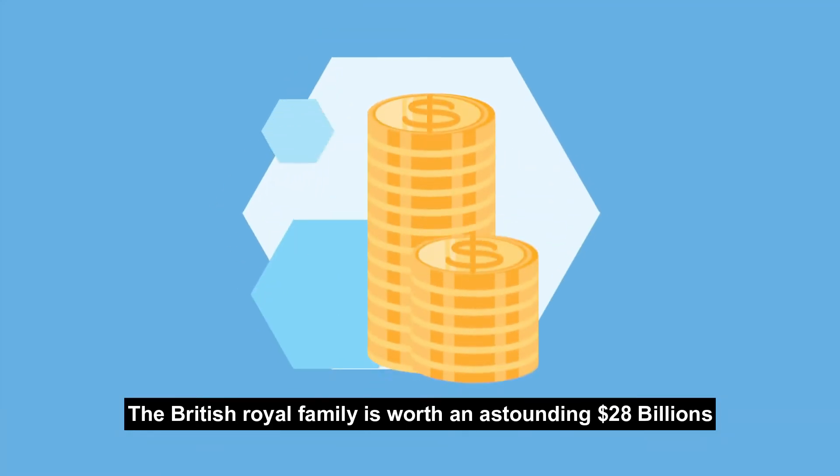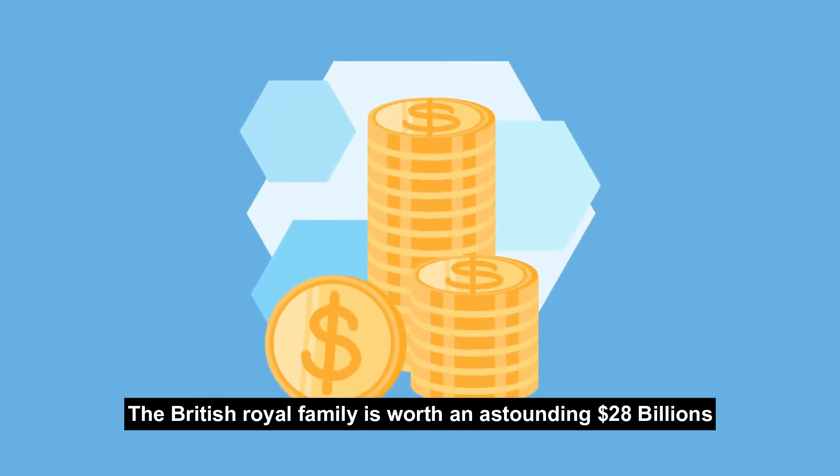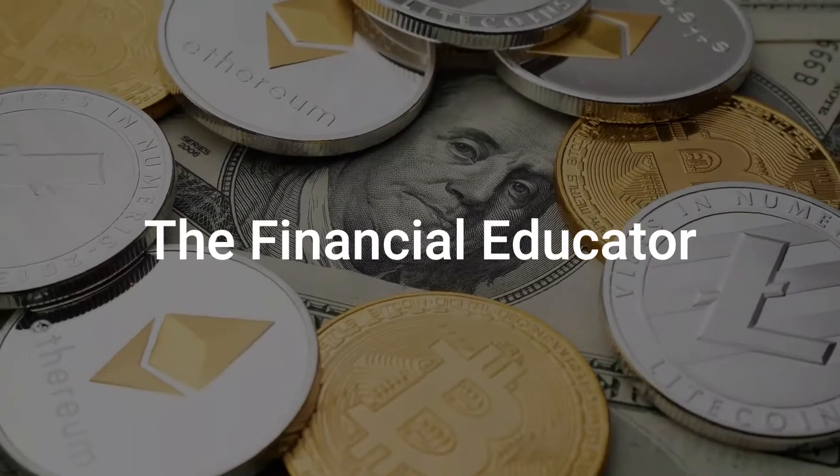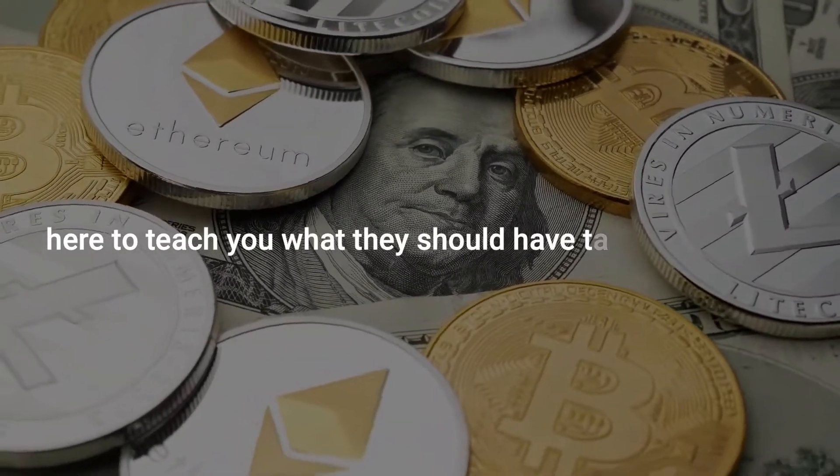The British royal family is worth an astounding $20 billion. Stay with us to see what else they have been hiding. You are watching The Financial Educator, here to teach you what they should have taught in school.